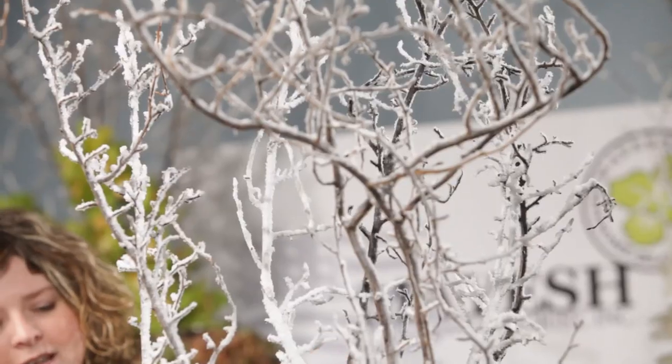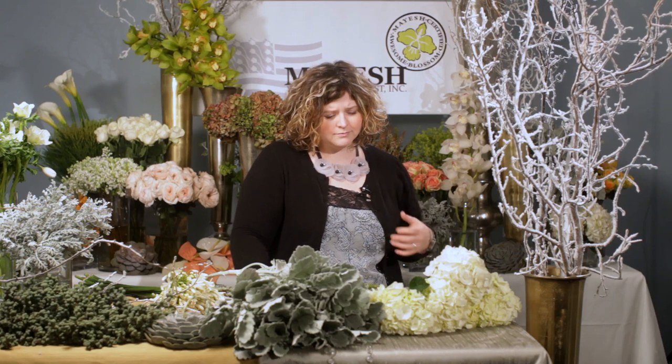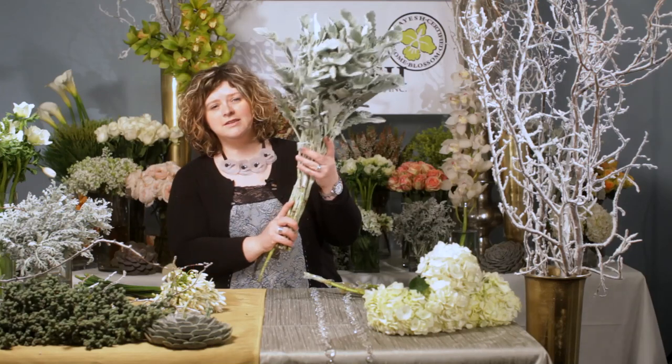I've selected these beautiful flocked birch branches as our statement piece in our containers — a beautiful collection of blonde vases from Accent Decor. We're going to talk a few minutes about our flowers. We've got these beautiful hydrangeas, and we've got our Awesome Blossom we're featuring this month: the Dusty Miller.